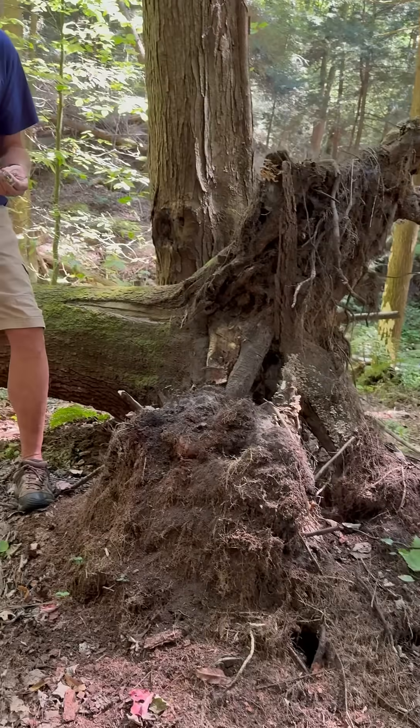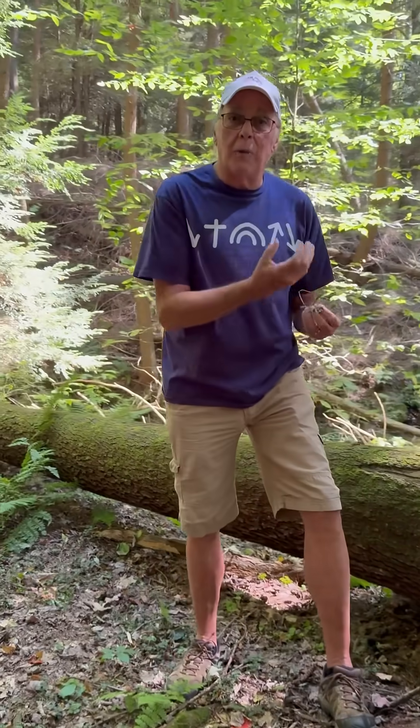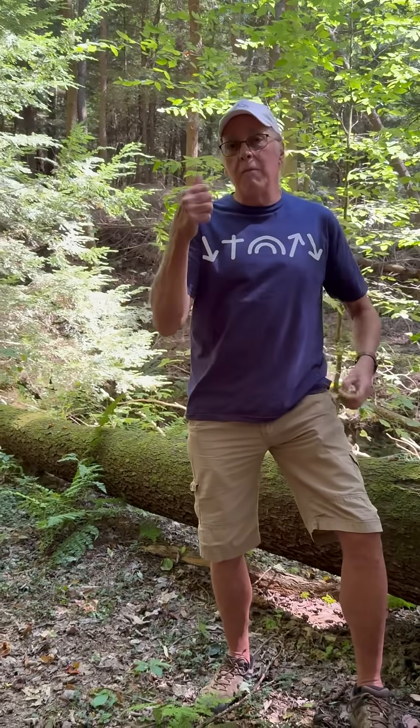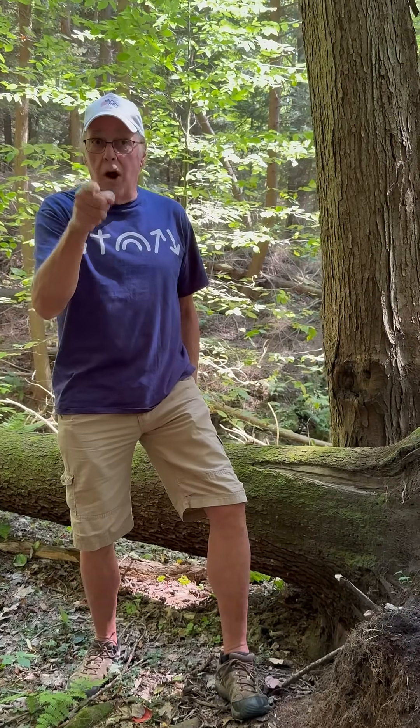Hey, this is Moe's. If you enjoyed this — to learn about the partridge berry and to learn about nature's recycler — give me a big thumbs up, sign up for my subscription, and you'll get every video and be notified of it that I produce. I have over 320 videos on YouTube, so check me out. And God bless you. Thank you.